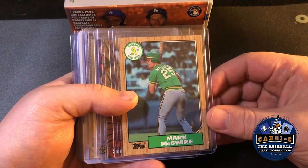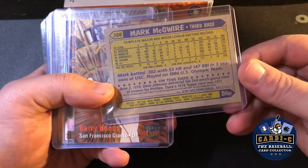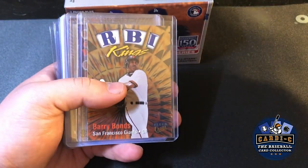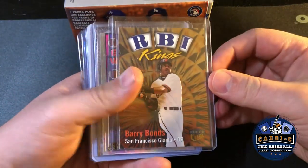I also picked up my first Mark McGwire rookie card — 1987 Topps — cards in good condition. Big shoutout to Ben from the About the Cards podcast.